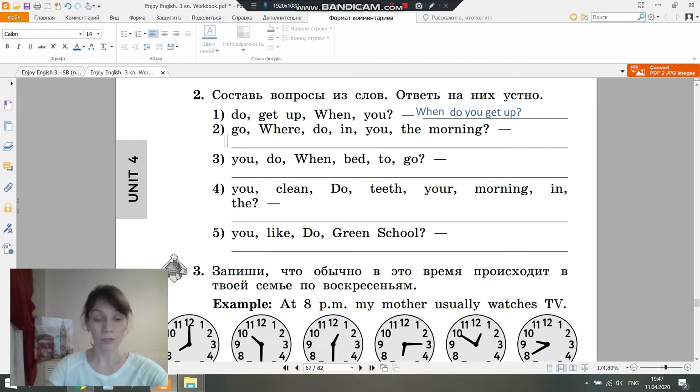Thank you. Let's go to the second sentence. Go, where, do, in, you, the morning. 'Go' means to go, 'where' means where/куда, 'do' is the auxiliary verb, 'in' is a preposition, 'you' means ты, 'the morning' means утро. Let's build the Russian sentence: Where do you go in the morning? What is the first word? Where. Then the auxiliary verb: Do, you, go, in the morning. Question mark.